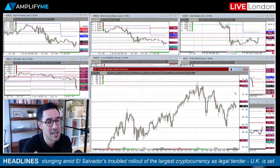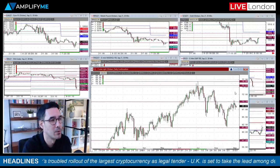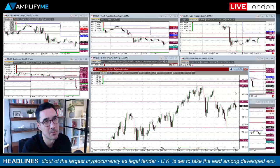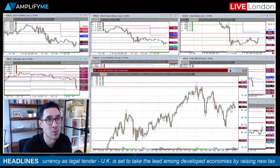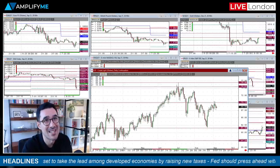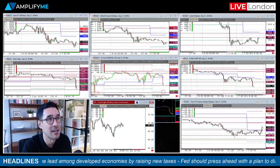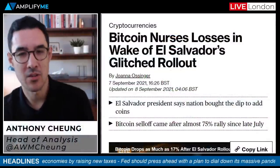Crude prices are pretty flat overall — nothing too interesting there for the time being. Don't forget the oil inventory data is all bumped a day later than normal, so the APIs weren't last night — they'll be tonight at 9:30 London time, as is always the case with the Labor Day holiday. With oil just sitting there at the moment, finding some near-term resistance from the 70.19 area in the futures.